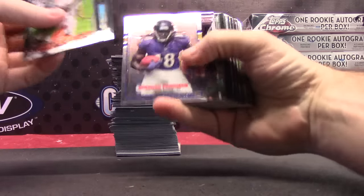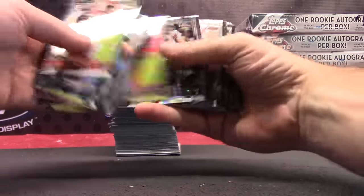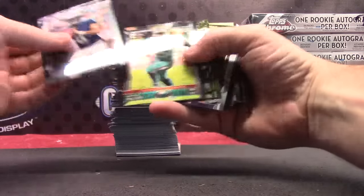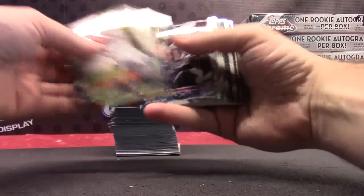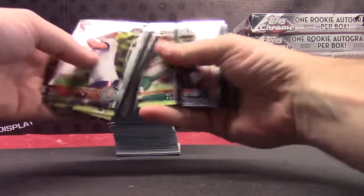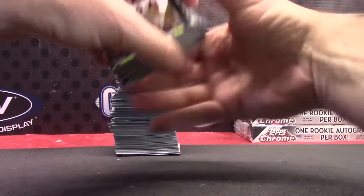All right, here we go — Joe Schmo. Brashad Perryman. Jadeveon Clowney. Kelvin Benjamin. Derek Dude. Mariota. Malcolm Brown. Kevin Johnson. Javorius Allen. Lynch. Philip Dorsett. Sammy Watkins. All those dudes.